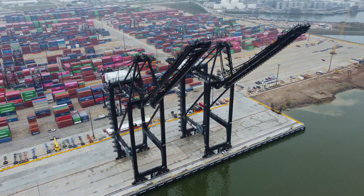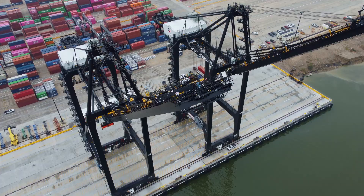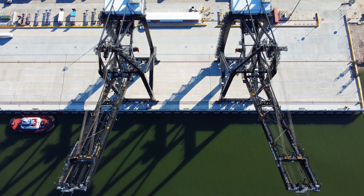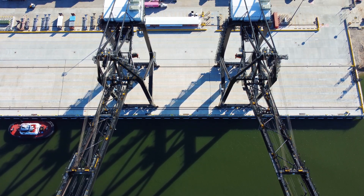Today we will talk about ship-to-shore container cranes and how they are designed. Modern cranes are giant — the biggest cranes in the world are almost 500 feet tall.